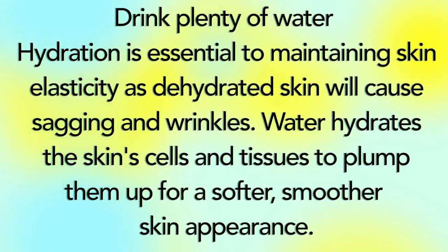Drink plenty of water. Hydration is essential to maintaining skin elasticity, and dehydrated skin will cause sagging and wrinkles. Water hydrates the skin cells and tissues to plump them up for a softer, smoother skin appearance.